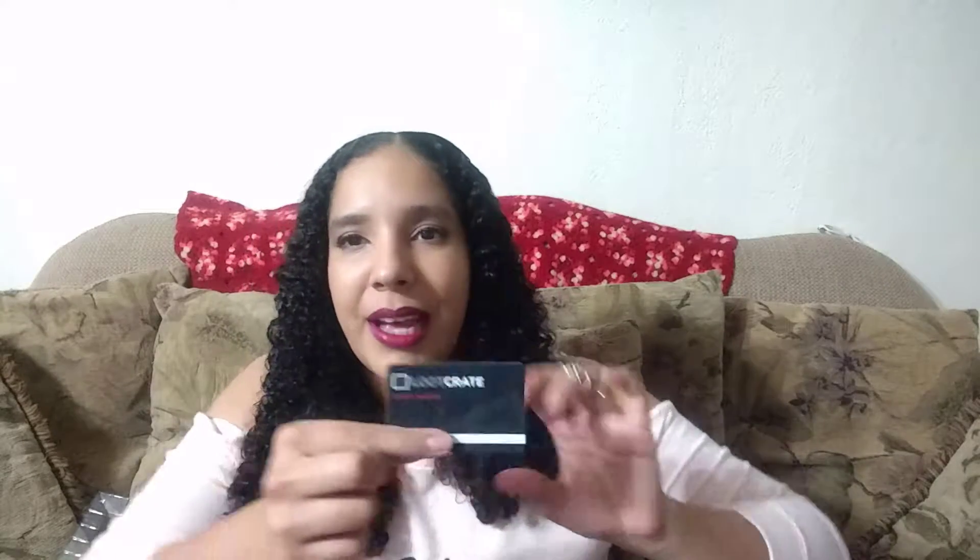I guess this is in here — I didn't notice it, but it's just a membership card to Loot Crate. It has your membership number. I'll look in the magazine at the end to see if that unlocks something.